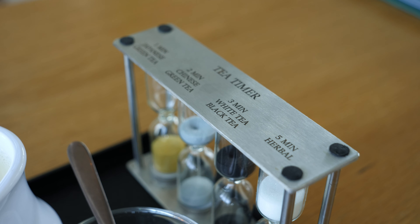My tea is very fancy — it comes with a timer showing when it is properly brewed. Very cool, I've never seen something like that before.